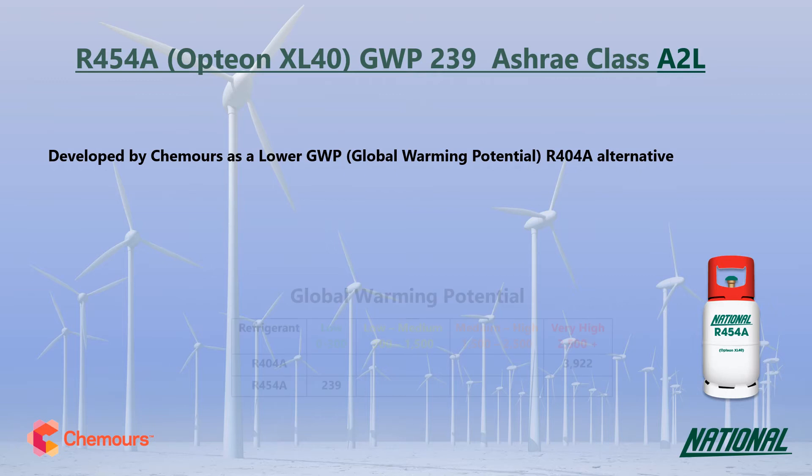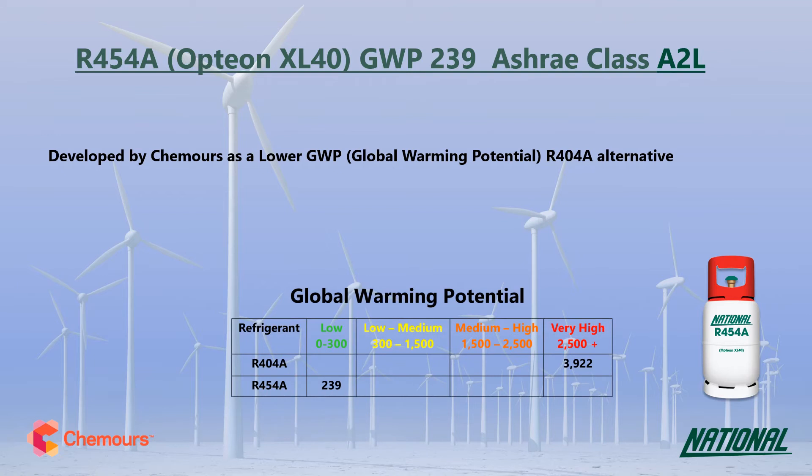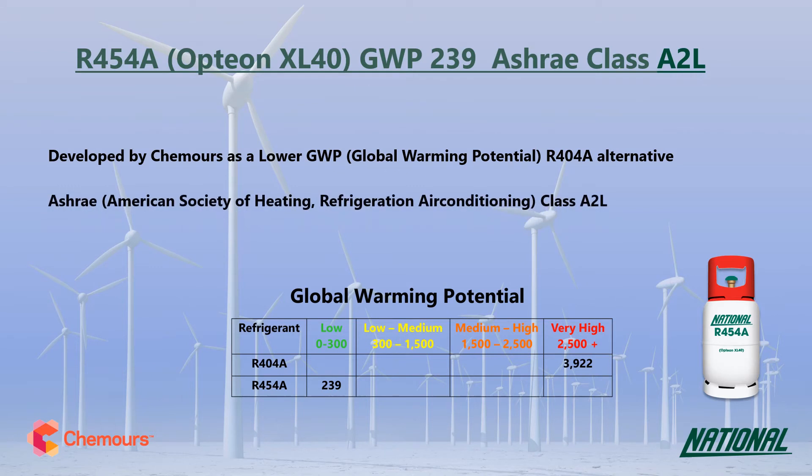R454A has a GWP of just 239, making it over 16 times lower than R404A, so it is a much more environmentally friendly option and has been classified by ASHRAE as A2L mildly flammable. R454A is a two-component blend made up of R32 and the HFO R1234YF. Long-term sustainable low GWP replacements need to have a GWP no higher than around 300 and ideally below 150, so at 239 it is certainly a long-term contender.